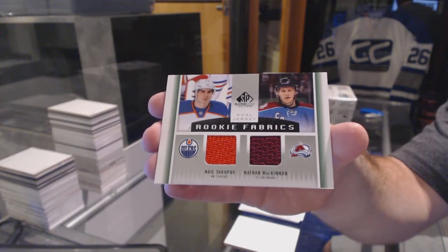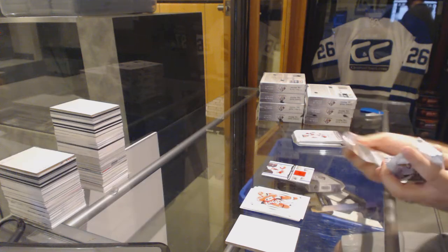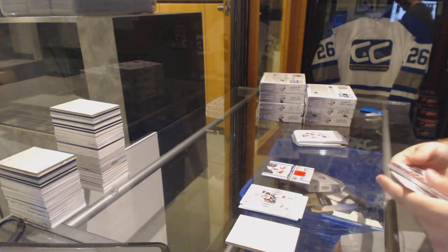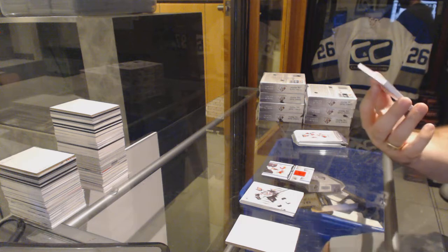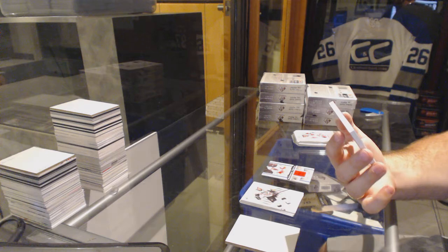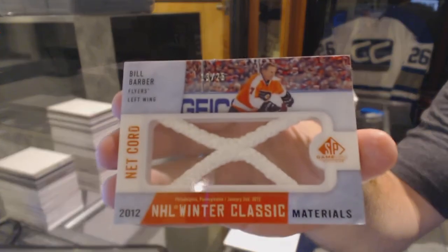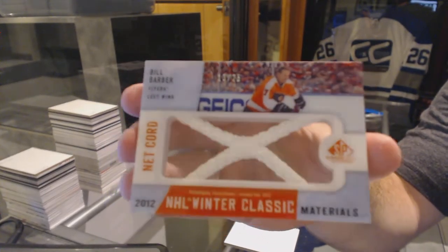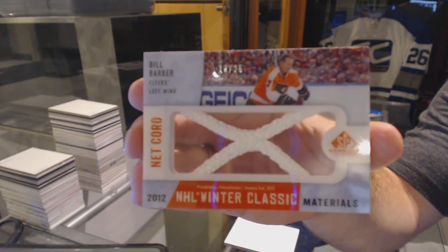I'm going to say you're going to get 14 cards. Do you think you're going to get over or under? We've got a NetCord — Winter Classic NetCord number 25 for the Philadelphia Flyers, Bill Barber. Bill Barber NetCord out of 25.